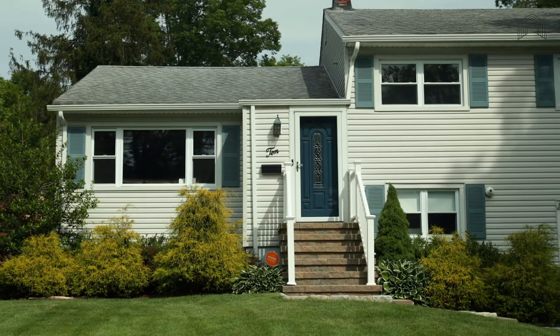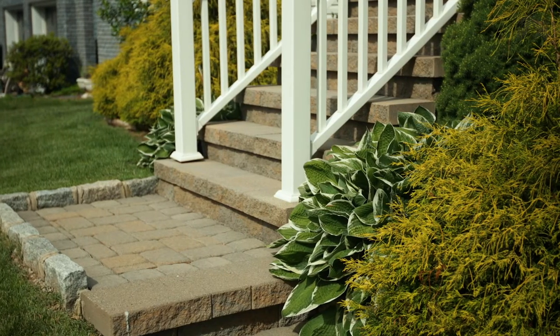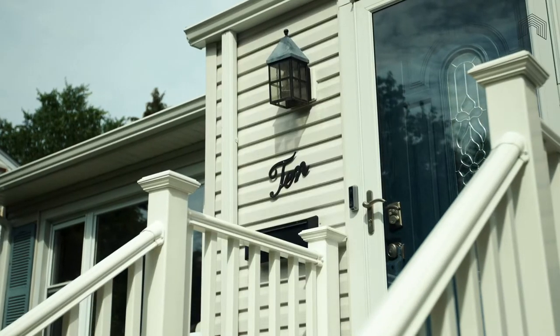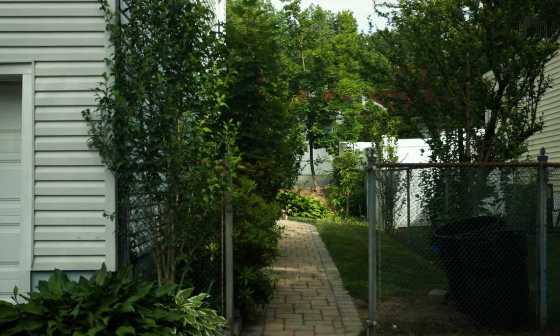Situated on a quiet street, this home greets you like the suburban dream that it is. With a sea of green grass as the welcome mat, you walk up to the front door perfectly flanked by mature landscaping.